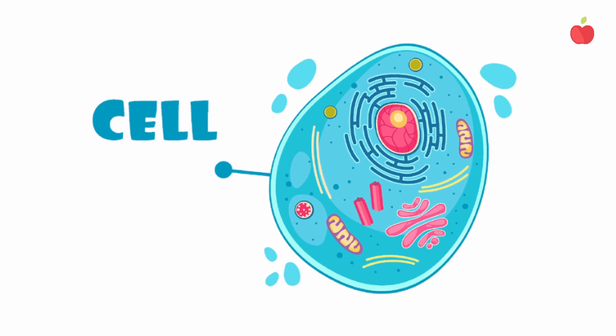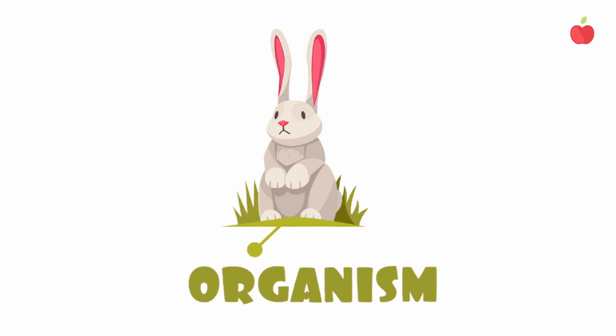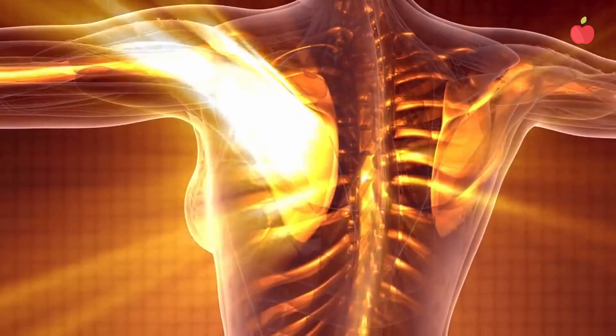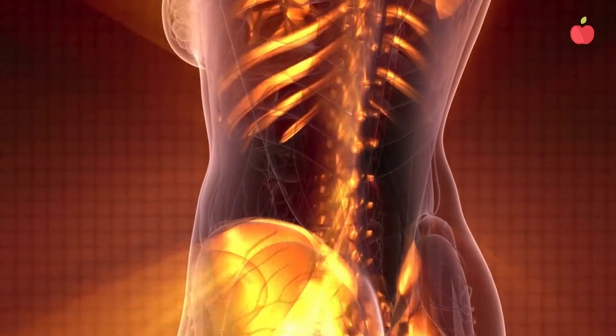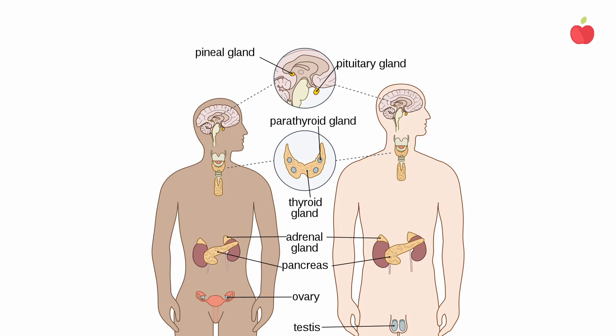The body is made up of billions of cells, which form tissues, organs, and systems. These all need to communicate to function properly. They do this through a feedback mechanism, using chemical signals called hormones, that are managed via the endocrine system.